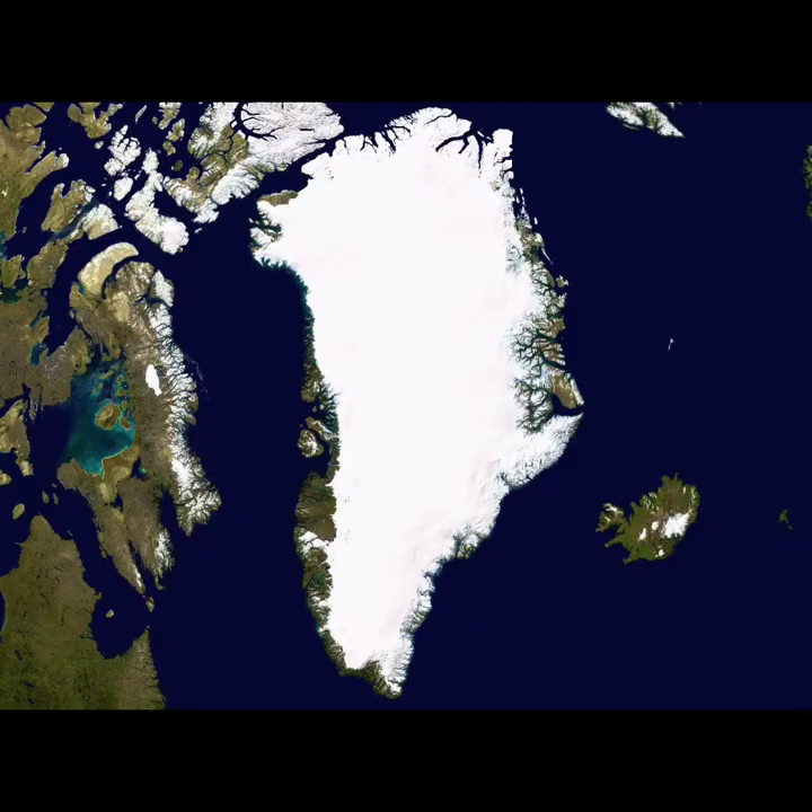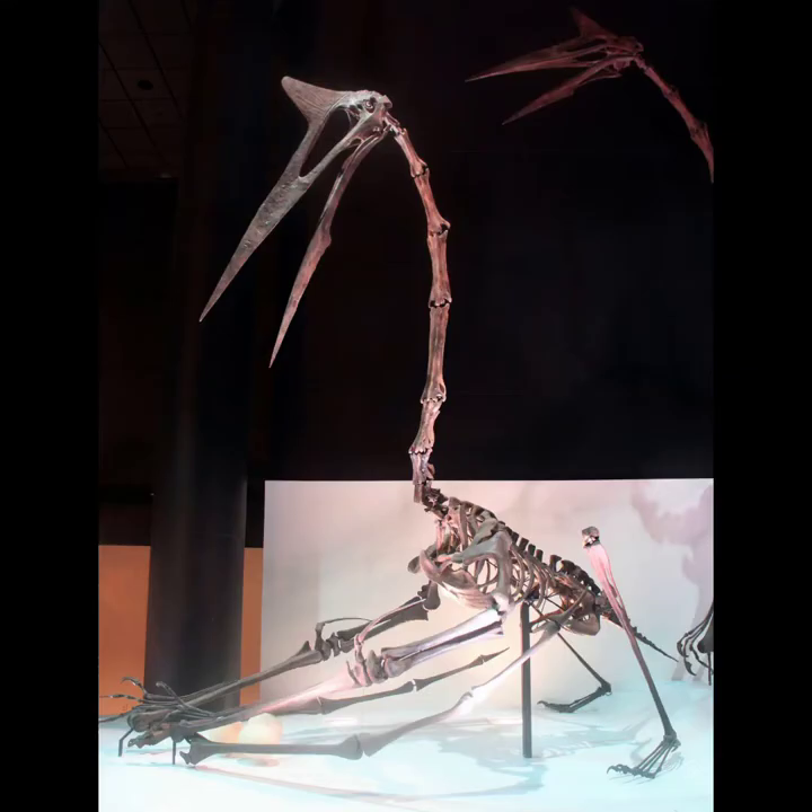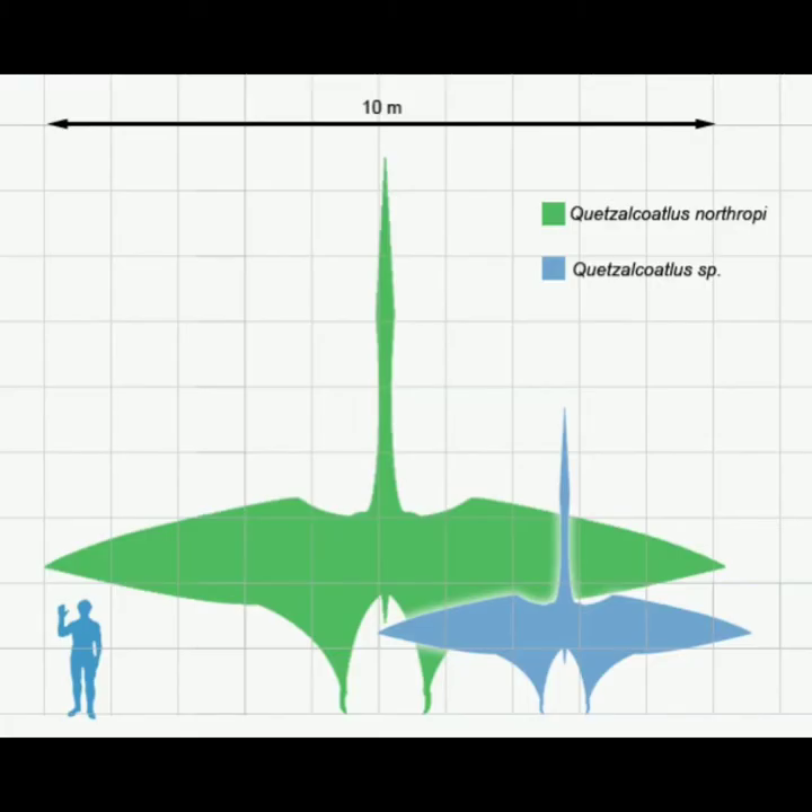The biggest island in the world is in North America's Arctic. It's called Greenland, even though it's mostly covered in ice. There have been some amazing finds from dinosaur times in North America. This is Quetzalcoatlus, the biggest pterosaur ever discovered. Pterosaurs were relatives of dinosaurs that could fly.